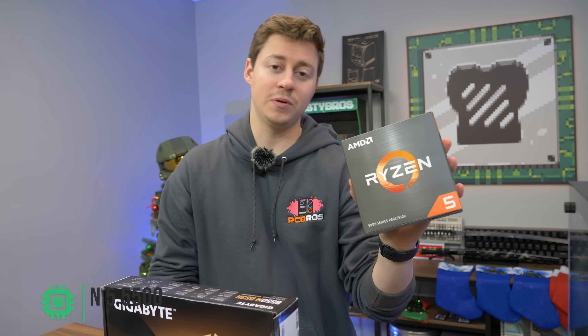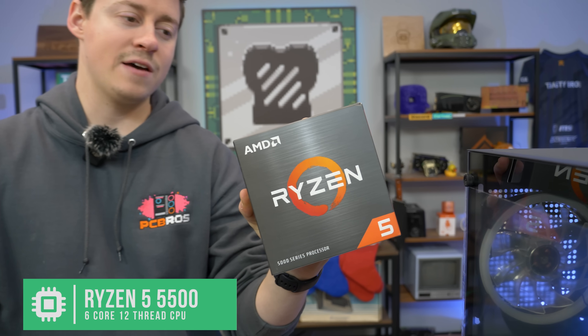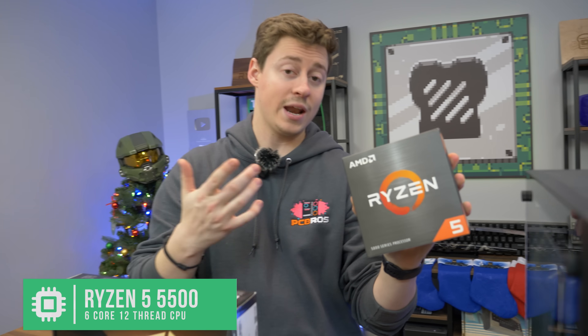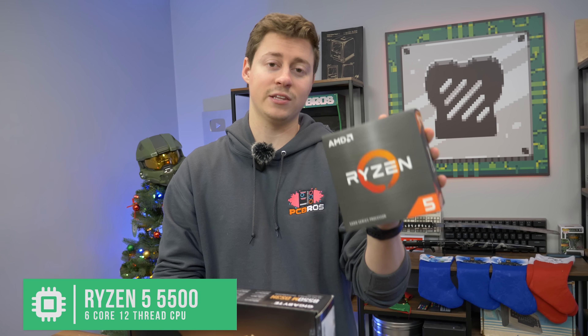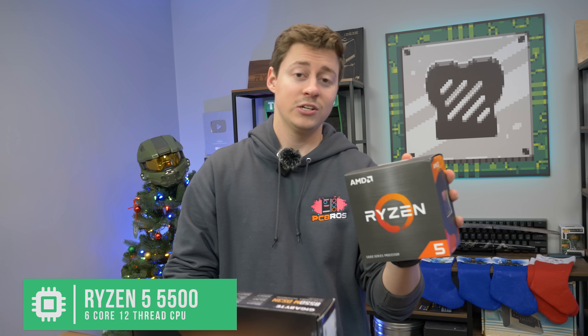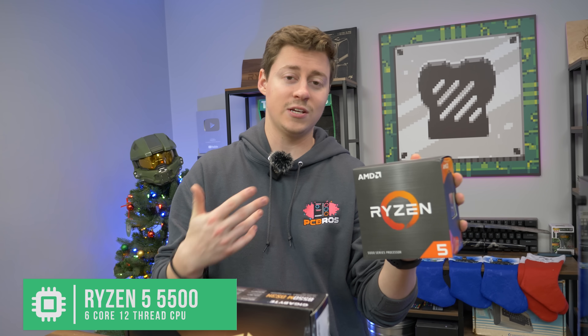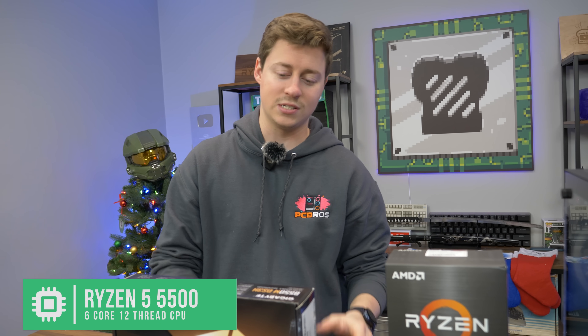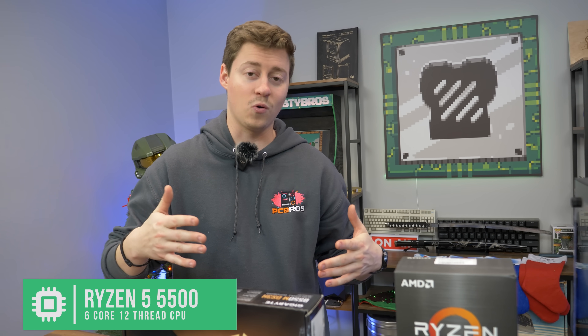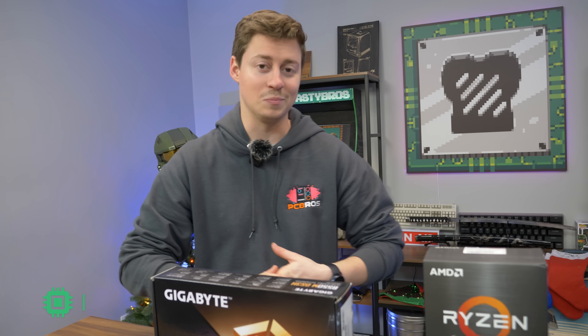First up for the CPU we have the Ryzen 5 5500, which is a 6-core 12-thread that does not have Gen 4 support out of the box. But there are some other options if you can't find this one for the $95 price point — check out the i3-10100F, the 10105, or even the i5-10400. There are definitely a lot of options; you'll have to change the motherboard but you're just going from a B550 to a B560, so pretty simple.